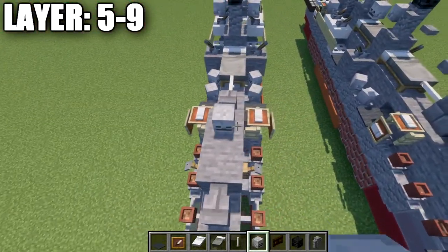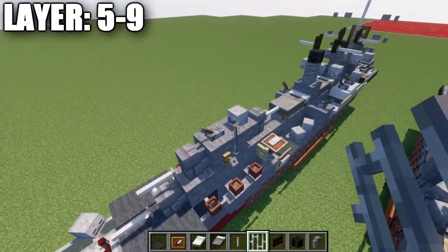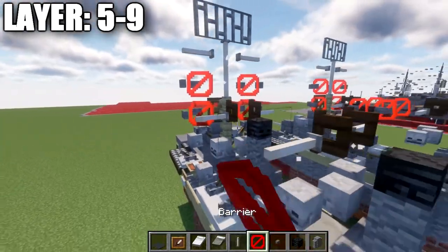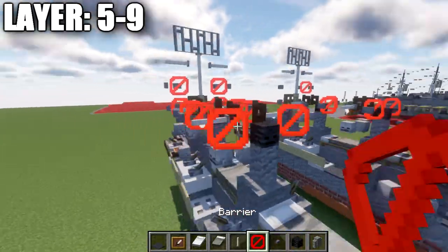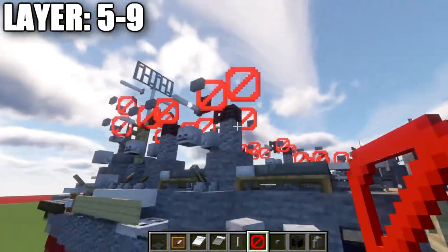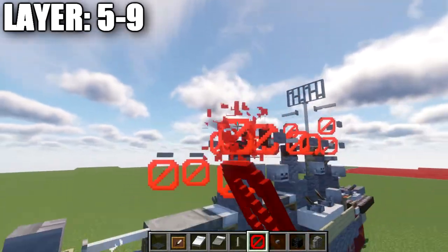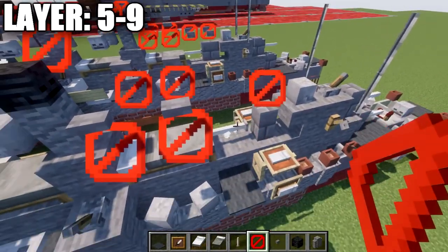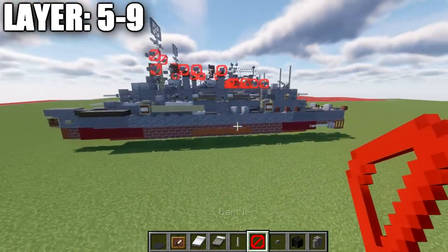Going to the back, place a skeleton skull and a lever on the stone block. Grab some iron bars and place two going up from the tripwire hooks. Then grab barrier blocks and place 1 and 2 barrier blocks on each side. Place 2 stone buttons along the sides, then another stone button on both sides of the end rods. Drop down from the barrier block and go back one, placing a row of 2 stone buttons on top of those blocks, same on both sides. Then place 2 barrier blocks in the middle on top of the stone brick wall and the end rod, and place stone buttons on both sides of those 2 barrier blocks for the rigging.